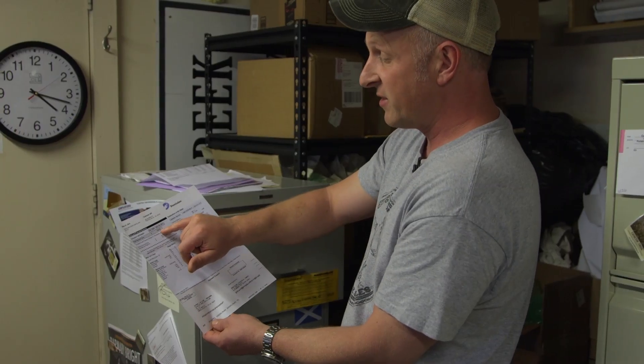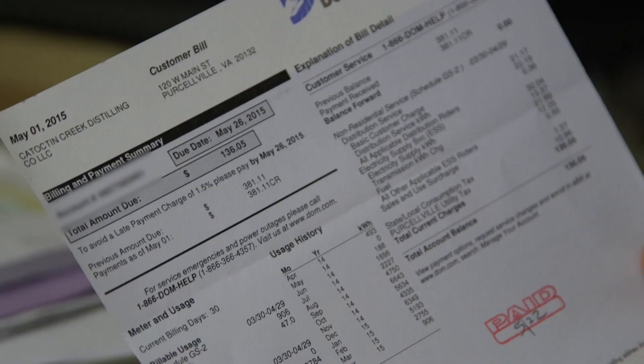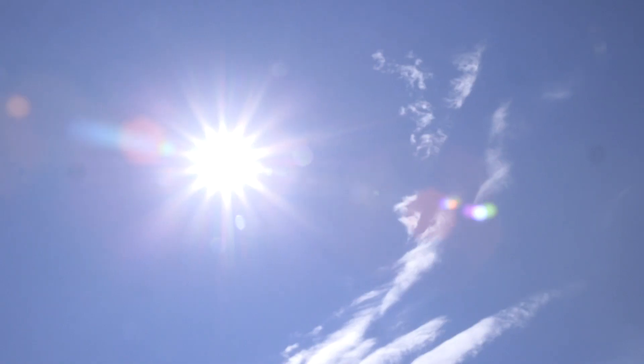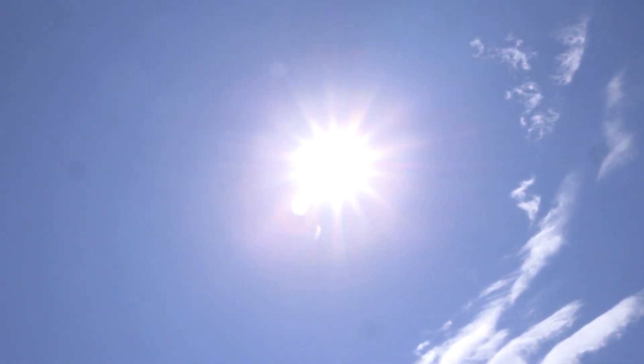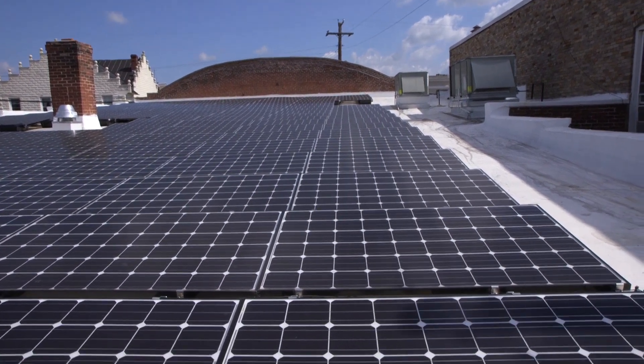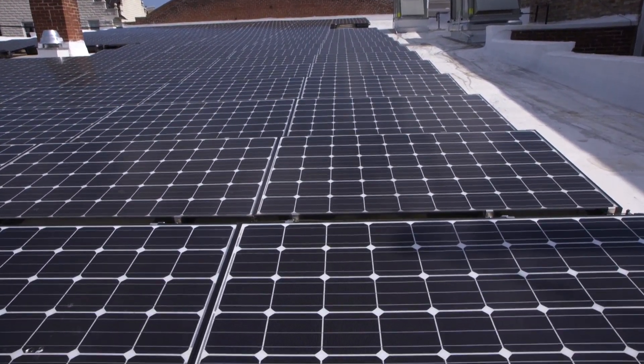Our bill would have been about seven times higher in this particular month had we not had solar. The state of Virginia doesn't really have a whole lot of renewable energy standards or assistance. If there were more, it would certainly help more businesses like my own. I can't see why every business in our town, every business in the county, shouldn't have solar up on the roof. It's like a wasted opportunity to not have it up there.